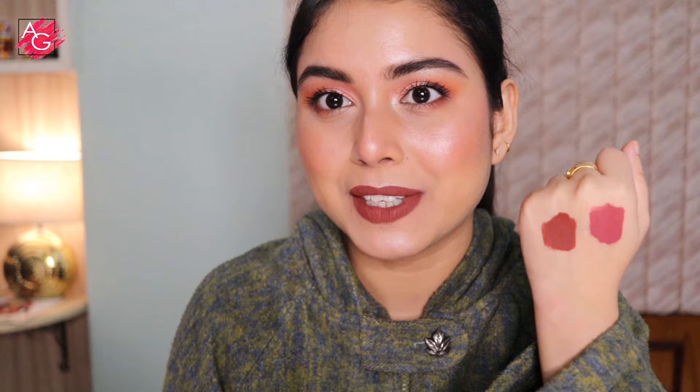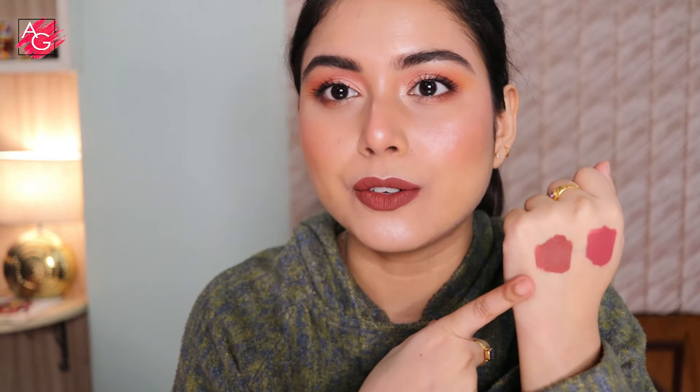I have two favorite shades from this range. This is number 11 and this is shade 07 — this is what I'm wearing on my lips right now. This is beautiful.